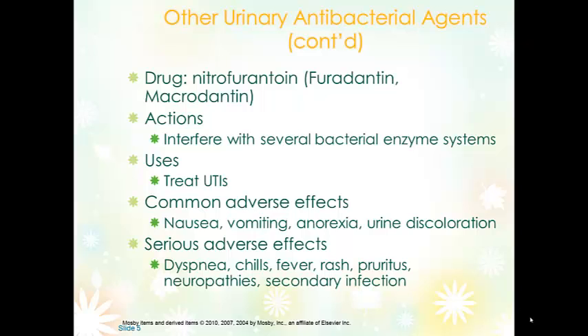Urine discoloration is also common with nitrofurantoin — it can turn the urine a brighter yellow or anywhere to a rust brown. Patients need to know that the urine will change color and that this is expected and harmless. Serious adverse effects include dyspnea, chills, fever, rash, and pruritus — these are symptoms of allergy. Typically it will occur within 8 hours if they've taken nitrofurantoin before, and can be as late as 7 to 10 days if the allergy occurs during the current course of medication therapy.